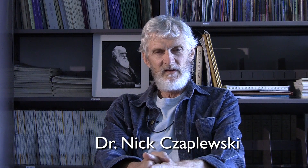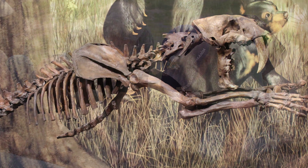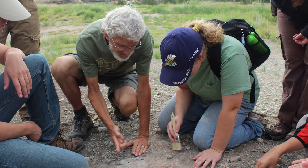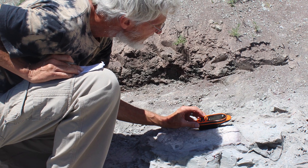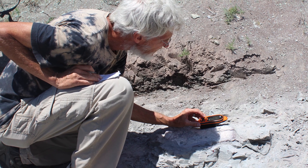My name is Nick Ciapleski, and I work as a vertebrate paleontologist at the museum. That means I study animals with bones — we call them fossils. Even when I was a little kid, I always was outside. I loved to play outside. I didn't necessarily start out as a scientist, but I ended up liking a class in biology that I had, and one thing led to another, and I became a scientist.